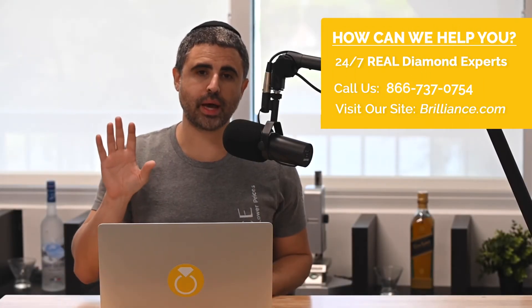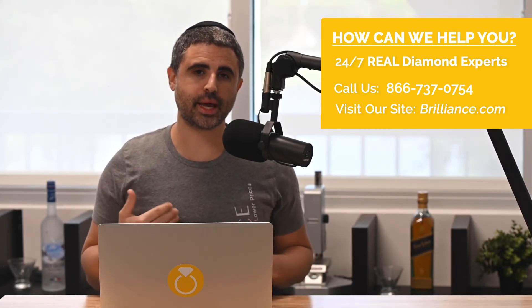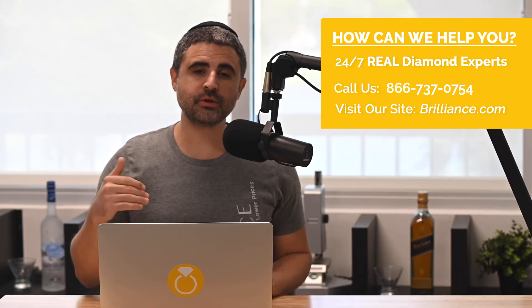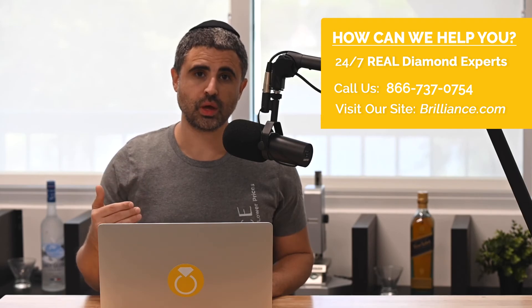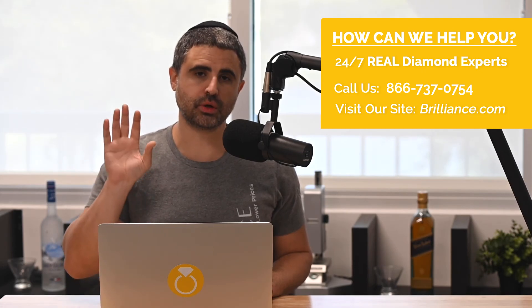If you need help or guidance with your diamond buying at all, please go to brilliance.com and give us a call. Our diamond experts will help and guide you. We're available 24 hours a day, seven days a week. Even if you found a great diamond elsewhere, we'll tell you that. We're not sales gimmicky — it's low pressure. We want to help clients, and we hope your diamond buying after this video is better and you get a better diamond for a lower price.